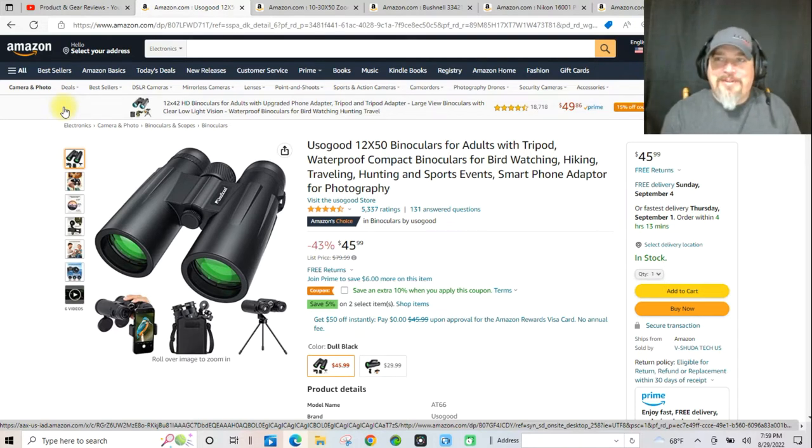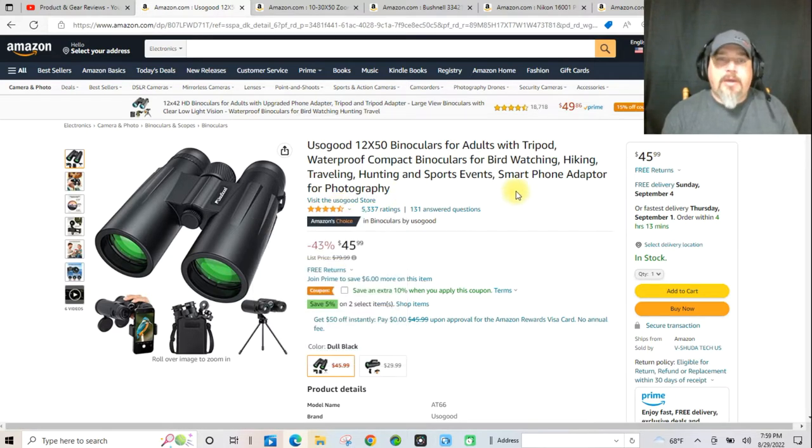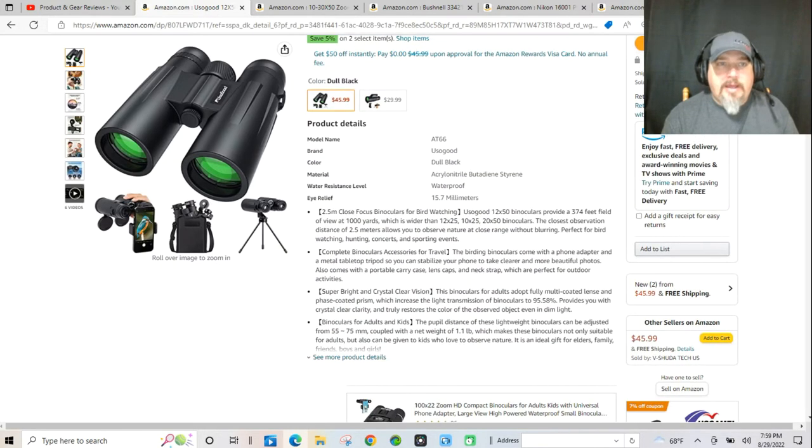I don't know if that is really the name of the brand or what, but this definitely made the cut as it is Amazon's Choice, and it is 4.4 out of 5 stars. That is no easy task coming from Amazon reviews. It's under $50 — it's a 12 by 50 set of binoculars. So let's kind of see what these binoculars have to offer.